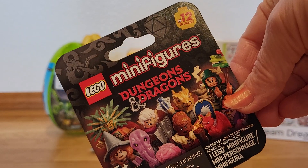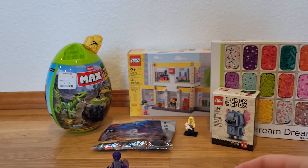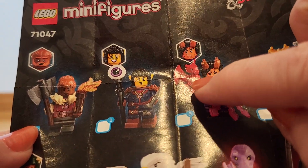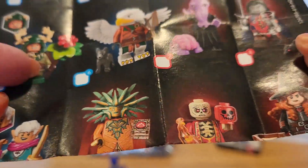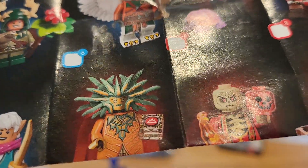Now let's open the Dungeons and Dragons one. I wish these were scannable so I could get the ones I wanted and not get doubles, but it is what it is. Oh, that's why I only got one — I already got all the doubles. Let's see what we have in there and open up the checklist. Look at the little dragon mold — I want that. That kind of looks like an elf maybe. Oh my gosh, that one's cute. There's a little rat with some red eyes — that is weird.